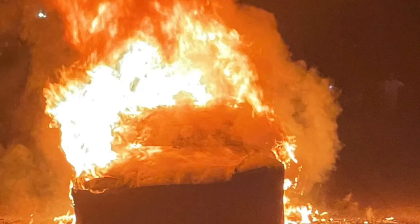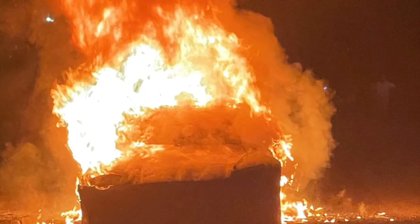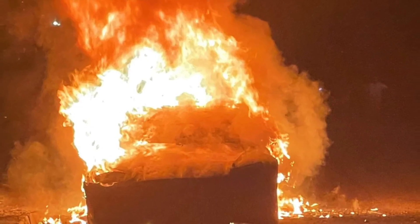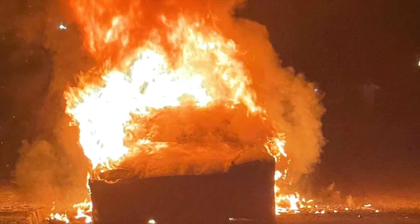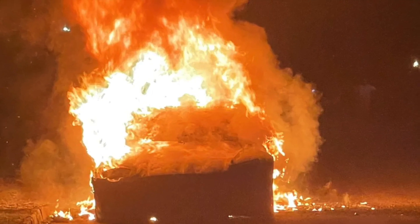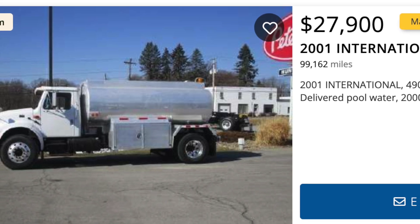Earlier this year, Auto Insurance EZ released its findings on fires in electric vehicles for 2021. As it turns out, the number is surprisingly low when you consider the media coverage that Tesla fires get. There are only approximately 25 fires per every hundred thousand vehicles sold. It's not the frequency of EV fires that's concerning — it's the difficulty in putting them out.